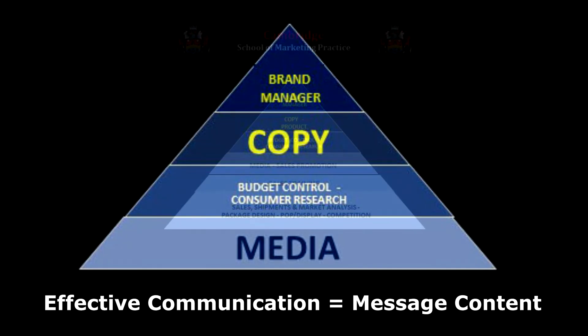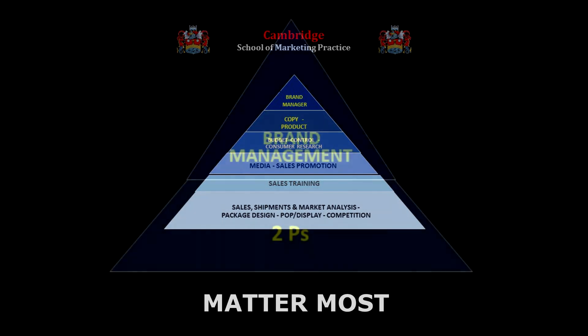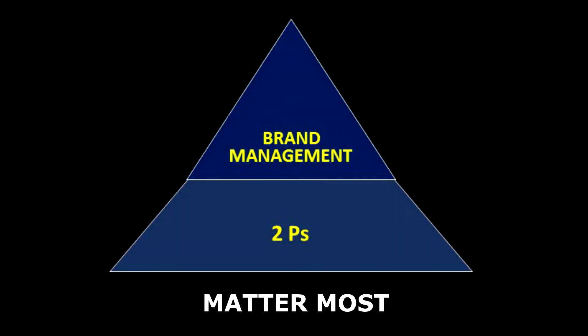Setting two P's above the others is not to say the other functions are not important to effective brand management — they are. But not all of us have the time to master all these functions. So for now we will focus on our two P's and those of P&G. Join us; there's lots to learn.